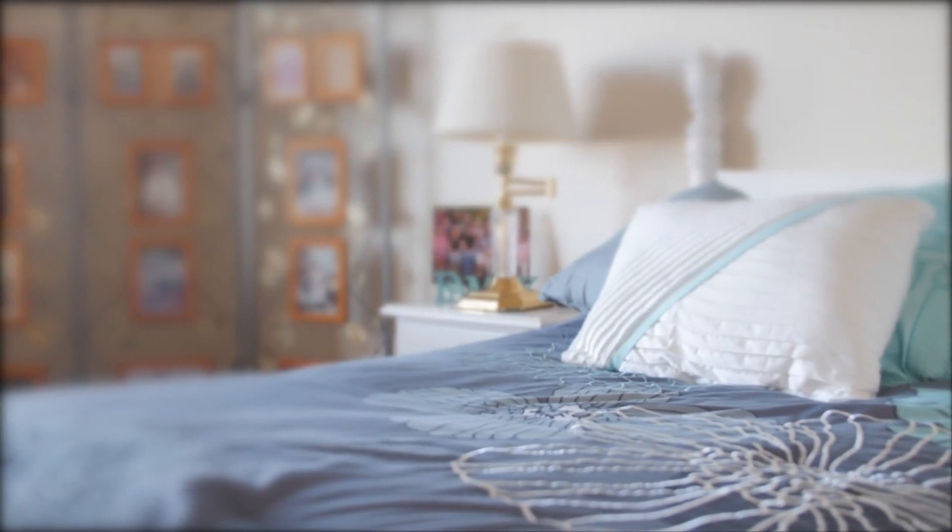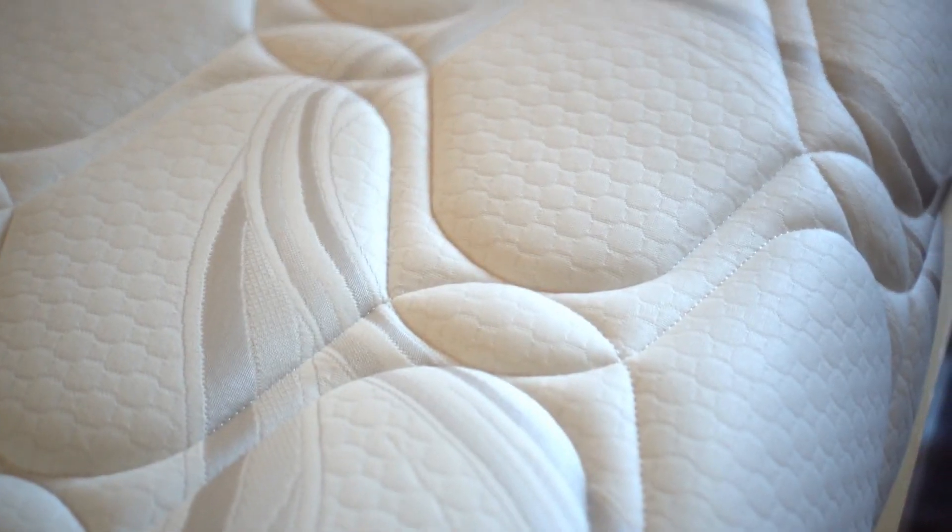This memory foam mattress is an appealing choice for shoppers on a budget. We'll take a closer look at the construction of the Nopform Comfort Grand Plus and discuss how the mattress performs for different types of sleepers.